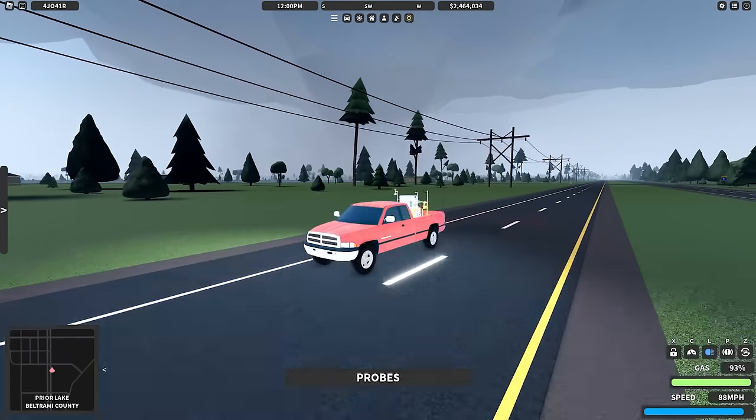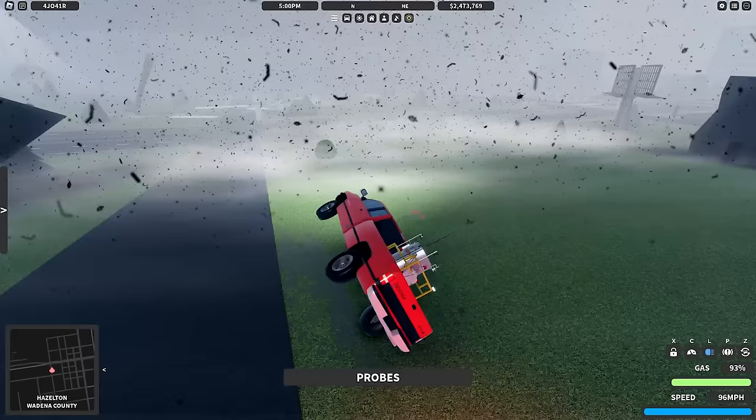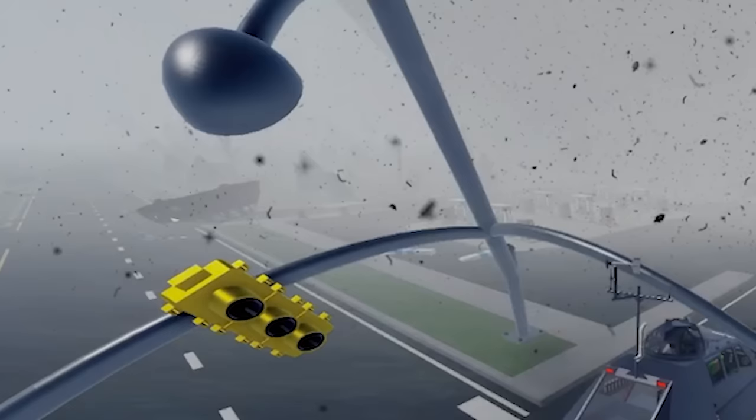Oh, that is gonna be a big tornado. Holy cow. Pink TVS. Oh, there goes the house. This goes to the second story. 152. Oh my gosh, I'm rolling. I'm sliding. Oh, there we go. And gas station's gone, by the way.